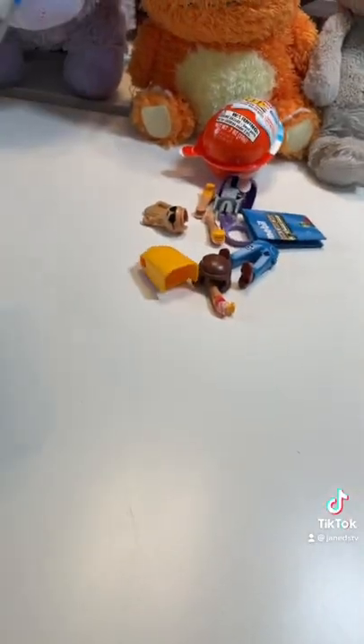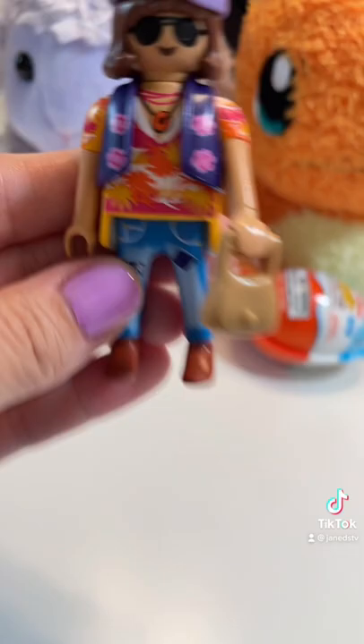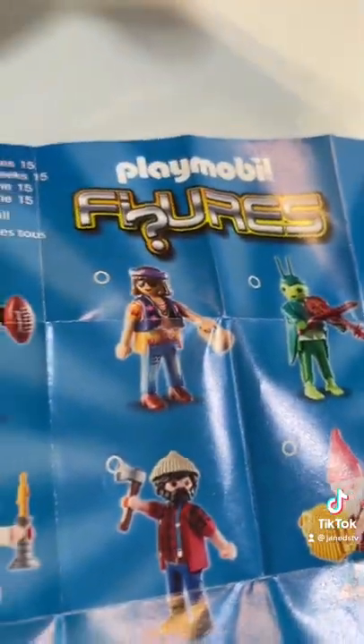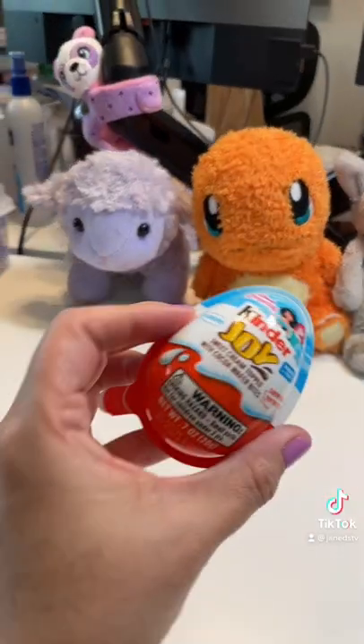Let's see who we get inside. We found this groovy dude with a bag for some reason — and here he is on the checklist. I love his little outfit, that is cute.